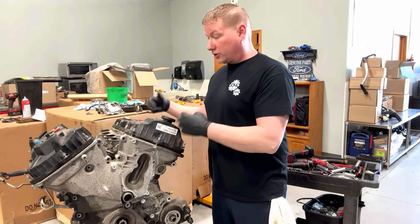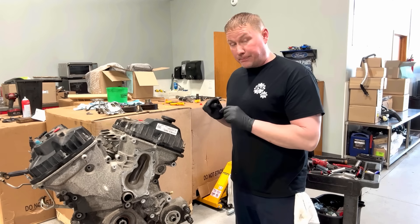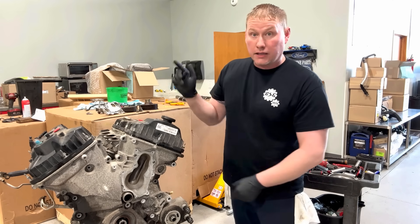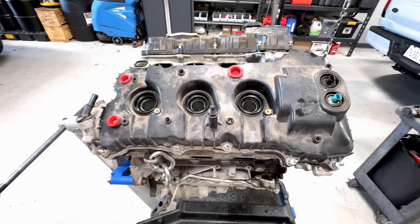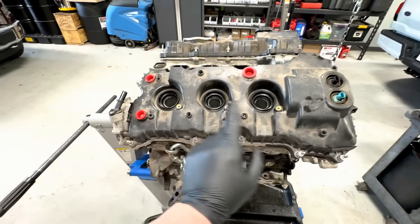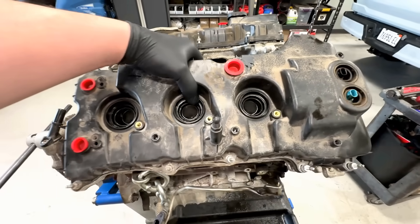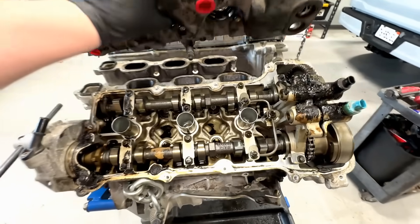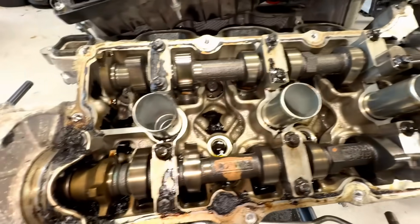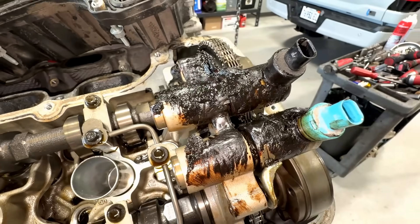The valve covers are already unbolted. We'll do a front cover teardown real quick — we may or may not go into the pan; I doubt it, I think we'll see the full story right up here. Let's start on the passenger side, bank one, cylinders one, two, and three. This is the side I initially pulled off during diagnosis and after that it was over.